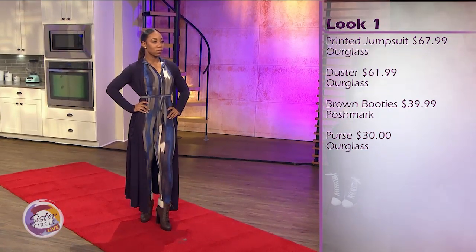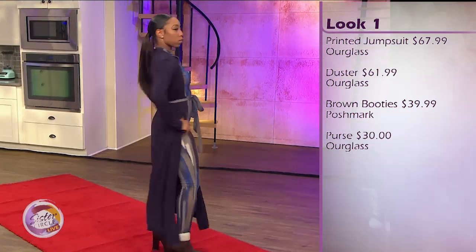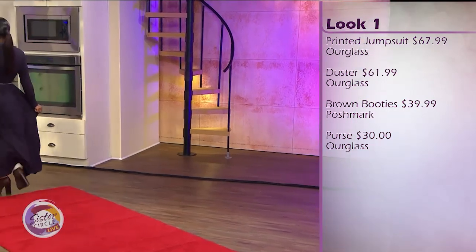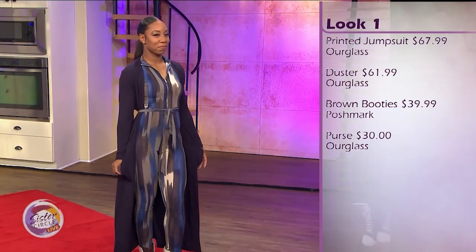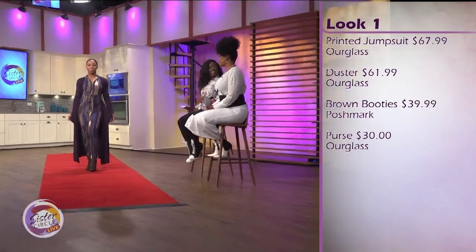How much would this usually cost somebody? The duster is $41, the printed jumpsuit is $67, and the booties are only $39. This is a really affordable look, and it's comfortable. Jumpsuits are so comfortable, and the color is perfect for fall. I absolutely love it — I might have to get this.